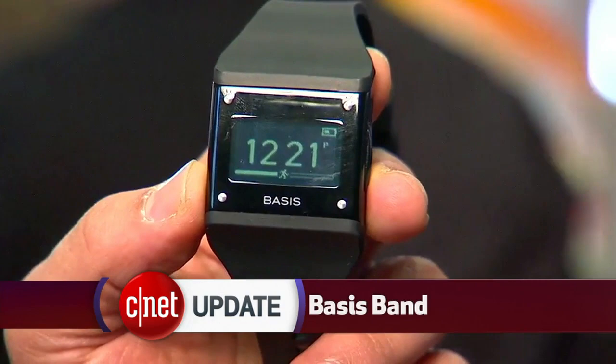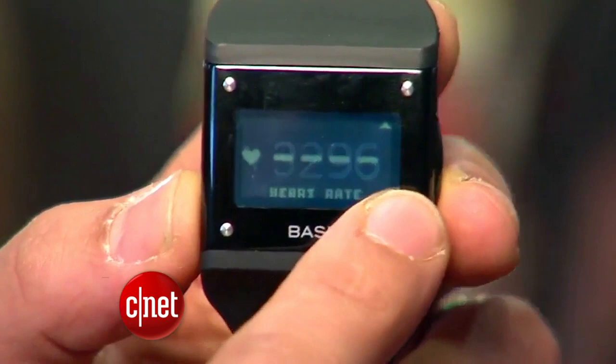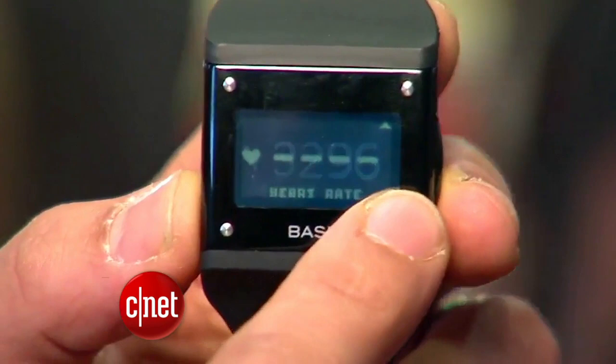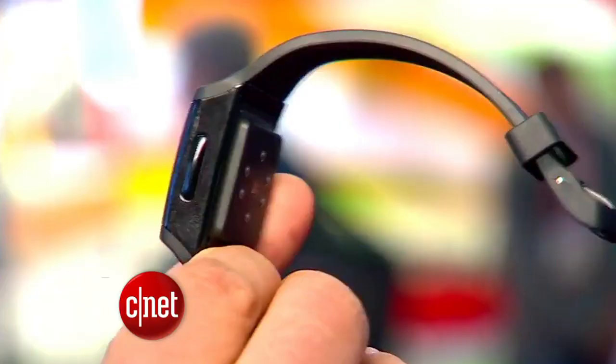Some other watches here have included health sensors. The $200 Basis Band is part pedometer, heart rate monitor, and sleep tracker. There are sensors on the bottom that measure your blood flow and heart rate in real time. It will also track your skin temperature and perspiration levels on your wrist. The accelerometer logs your steps taken and calculates how many calories you're burning. And as you would expect, there's an app that keeps track of all this data to help you analyze your overall health.